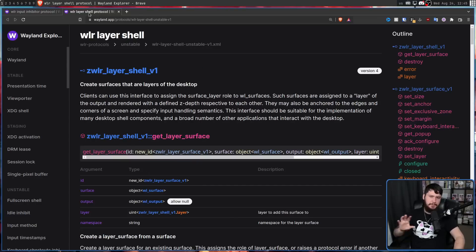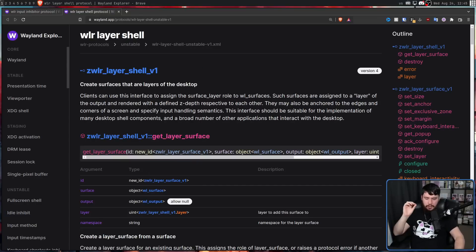As for Layer Shell — we've talked about this in various other videos — it's commonly used for drawing things like panels, notifications, wallpapers, and status bars: things you want to draw on the screen but not treat like a regular window. You want to draw something outside of the compositor, mainly to avoid window decorations. You don't want your screen locker to have a close button, minimize button, or be resizable or movable so it's not covering the entire screen.